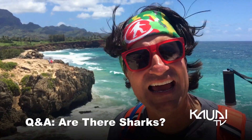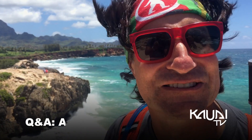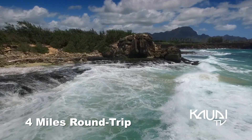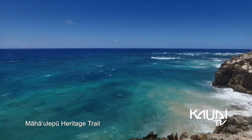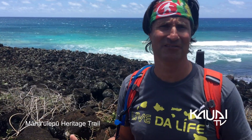I've been asked on this hike if there's sharks in the ocean — yes, we have sharks! If you're not used to hiking on lava rock, make sure you wear your tennis shoes. On the trail, you'll encounter a sacred Hawaiian heiau. Tread lightly here and stay on the path.